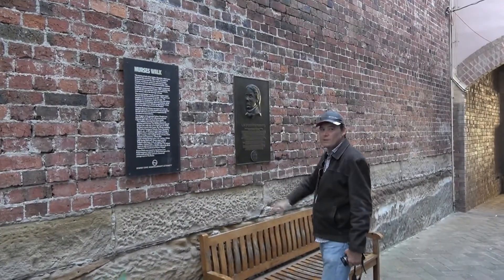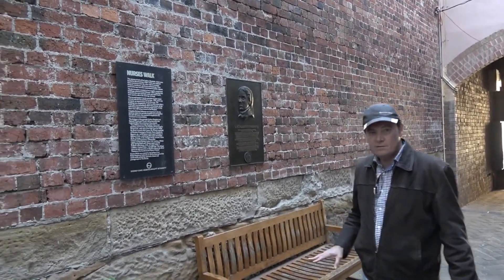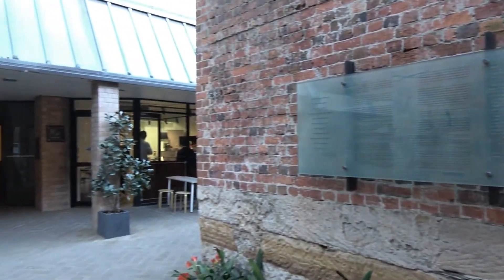This is the home of the original Sydney Hospital — it was located in this area, and that's the reason why it's called Nurses Walk. It was then relocated to Macquarie Street.